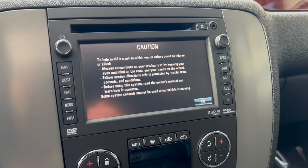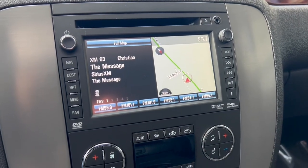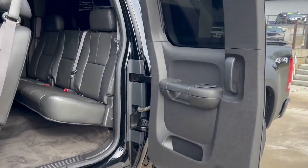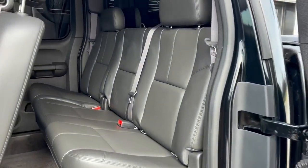It also has navigation, dual climate controls, and the extended cab has a nice passenger seat in the back.